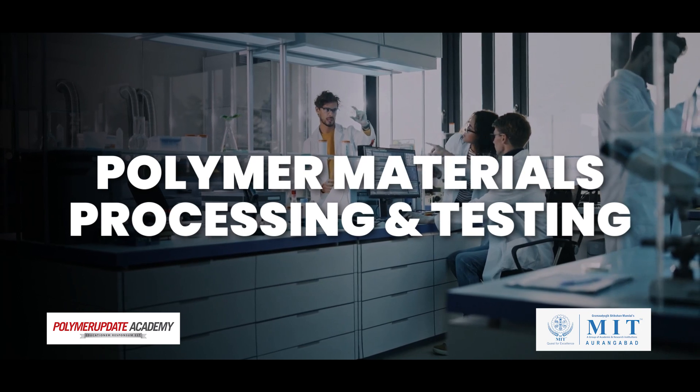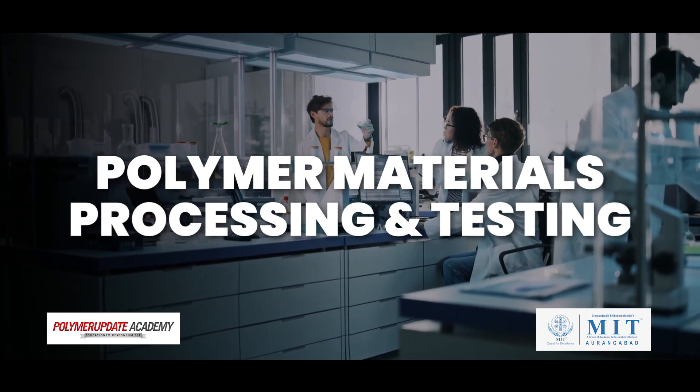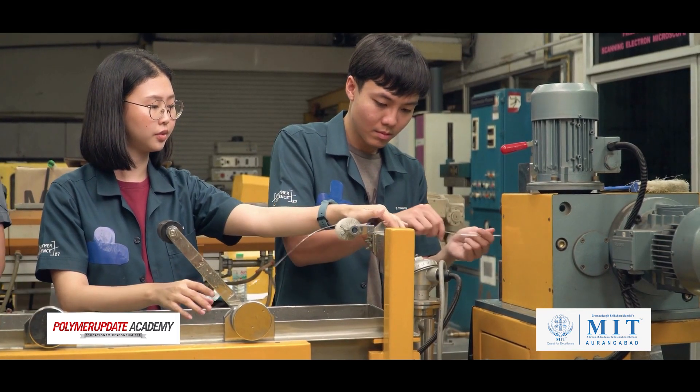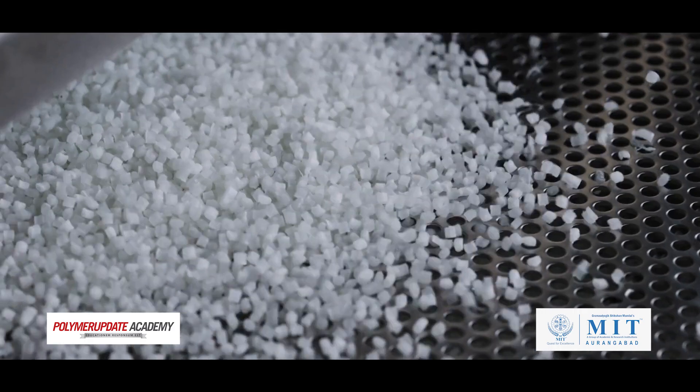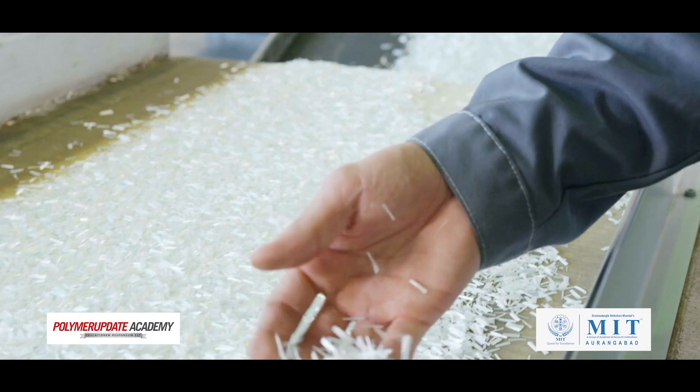The course is designed to give you a comprehensive understanding regarding the basics of polymers, science and technology of the leading polymer materials used in the industry, its testing and various methodologies with which it is processed in the forms that we use in our day to day life.